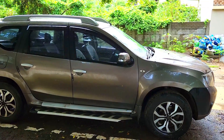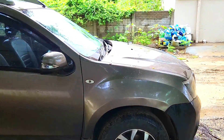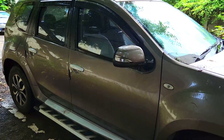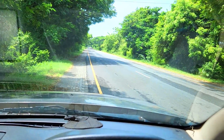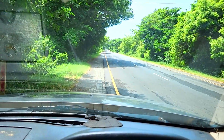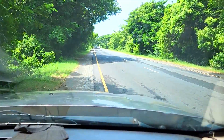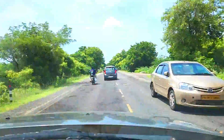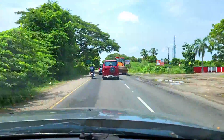Hello guys, welcome back to your channel Experimental Kitchen. In this video, we are going on a small vacation from Chennai to Pondicherry. This video is a guide to Pondicherry — this is the best experience for Pondicherry.